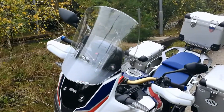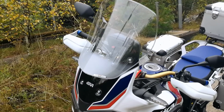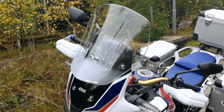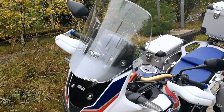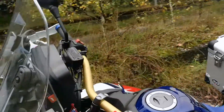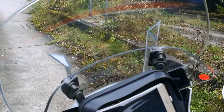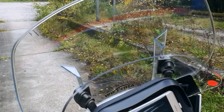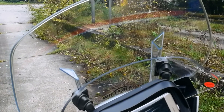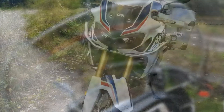Als nächstes, was ich mir noch gekauft habe, ist eine etwas höhere Scheibe. Die Originalscheibe ist nicht schlecht, habe ich getestet – das ist 140. Aber dann fangen doch die Verwirbelungen am Helm an. Diese Scheibe habe ich mir jetzt von Givi besorgt. Die ist dann hier oben, links und rechts neben dem Smartphone, in der Höhe verstellbar. Ich habe die richtige Höhe jetzt gekriegt – passt schon mit der Geschwindigkeit, auf der Autobahn habe ich das gestern getestet.